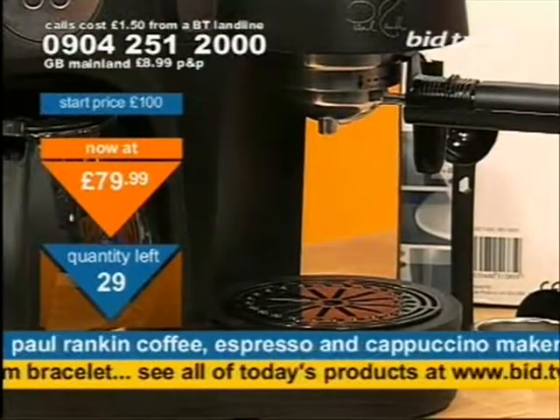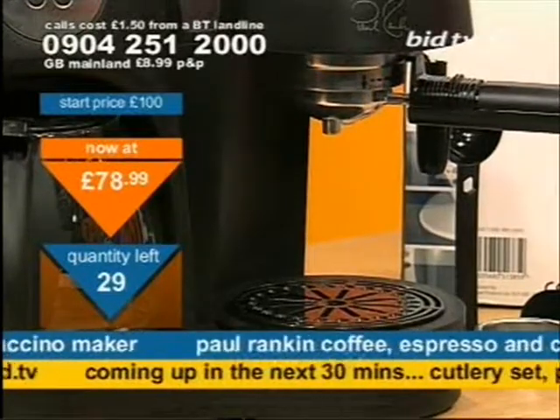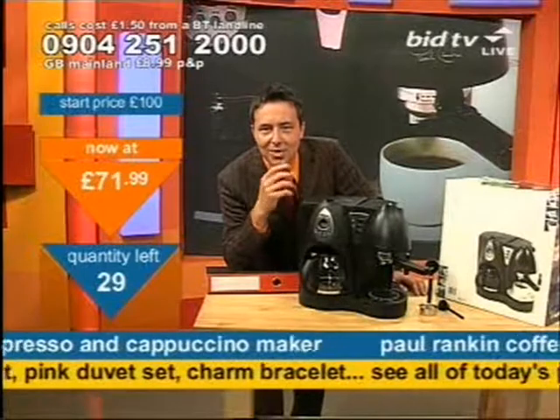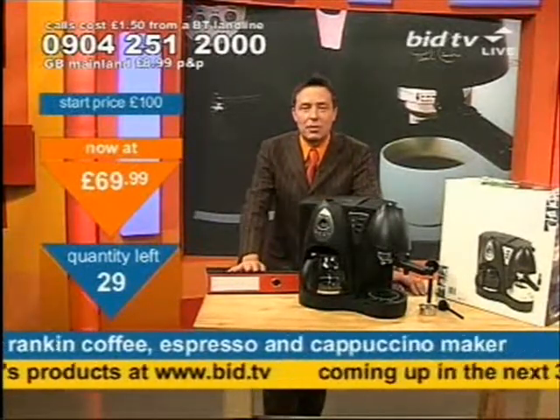Espresso it will do as well. You put your cup in there, and you've got the sort of coffee that you buy for £2, £3 a shot. And don't they have those great sizes? Can I have a small coffee please, when you go into one of them shops?